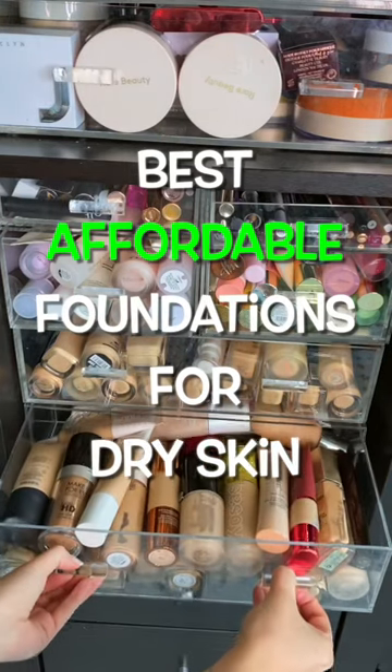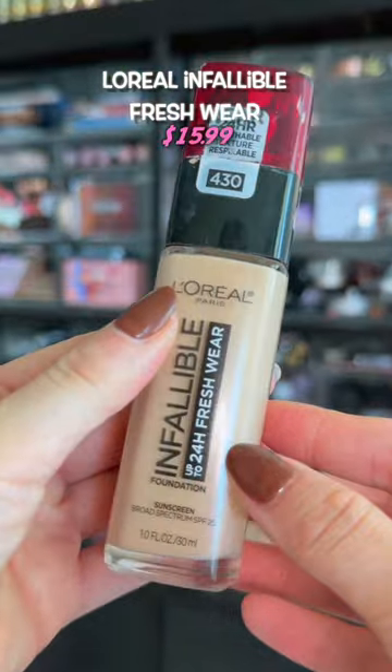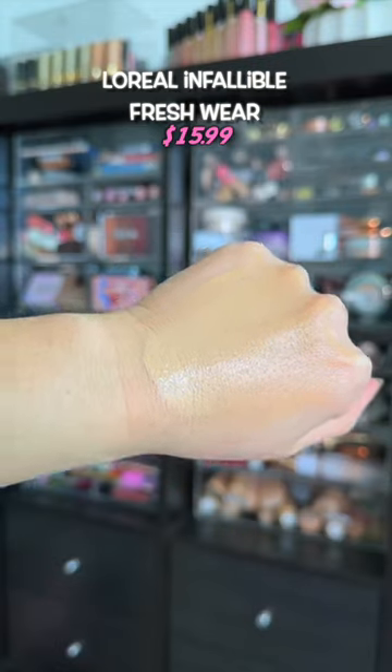I've tried almost every foundation on the market and these are the best foundations for dry skin. Any skin type can enjoy this foundation, but if you have dry skin, this is so smooth — it won't cling to any dry patches or any peeling skin, if you know, you know.